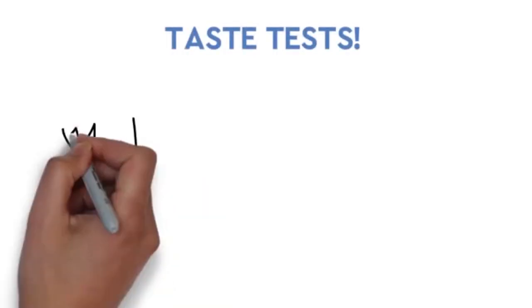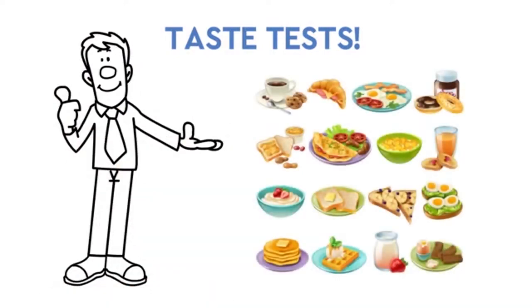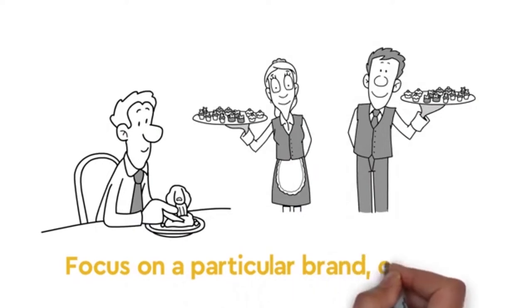A taste test is where we evaluate the taste of a food product, whether on its own or compared with other products. Some taste tests will be conducted blind while others will focus on a particular brand or item.